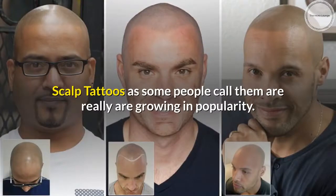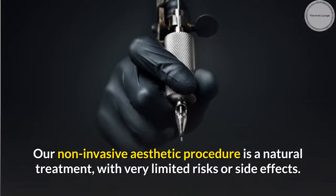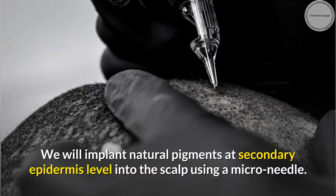Scalp tattoos, as some people call them, are really growing in popularity. Our non-invasive aesthetic procedure is a natural treatment with very limited risks or side effects. We will implant natural pigments at the secondary epidermis level into the scalp using a micro needle.